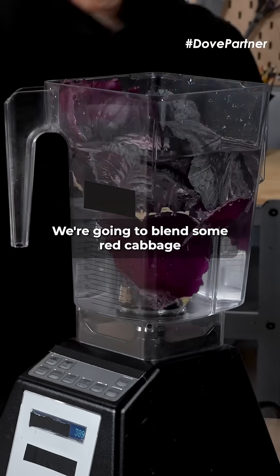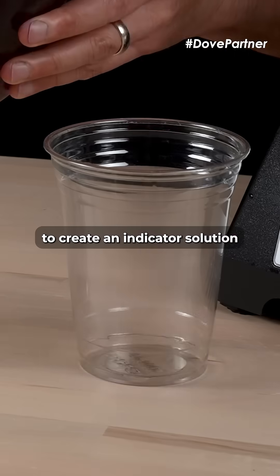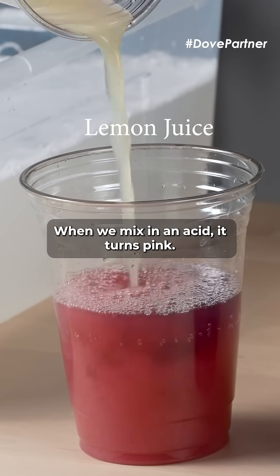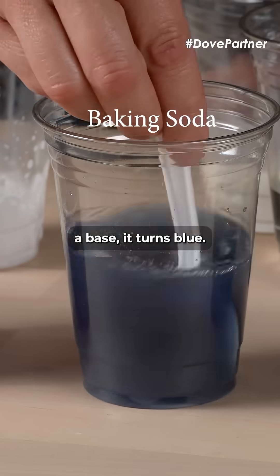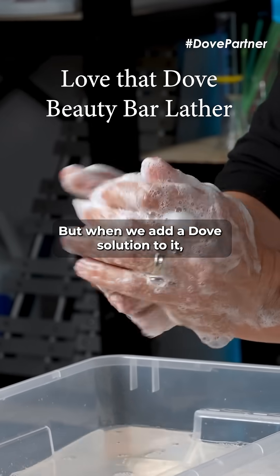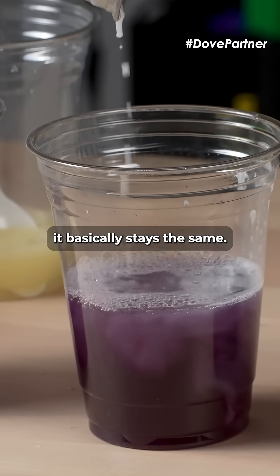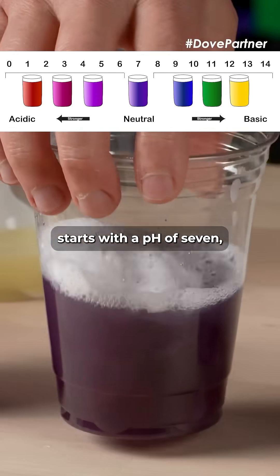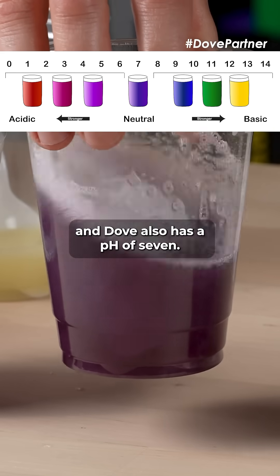We're going to blend some red cabbage with distilled water to create an indicator solution using the pigment in this red cabbage. When we mix in an acid, it turns pink. A base, it turns blue. But when we add a Dove solution to it, it basically stays the same. That's because the cabbage indicator starts with a pH of 7, and Dove also has a pH of 7 — a neutral.